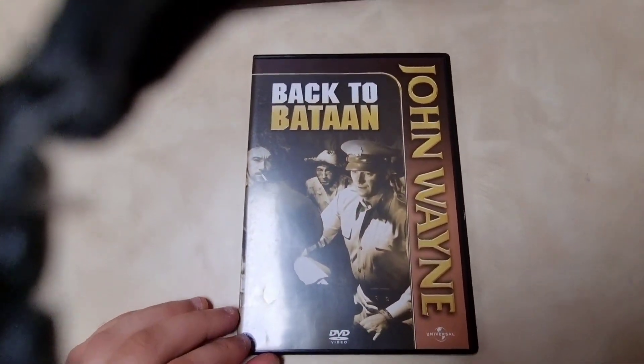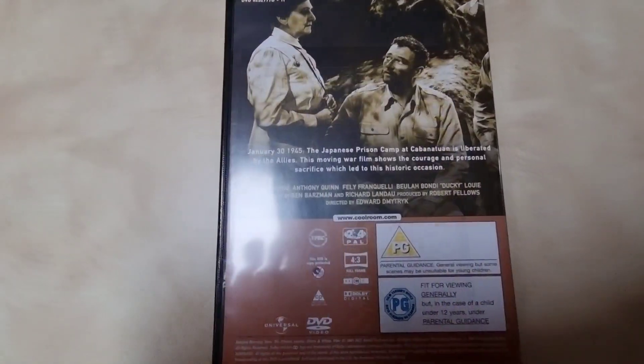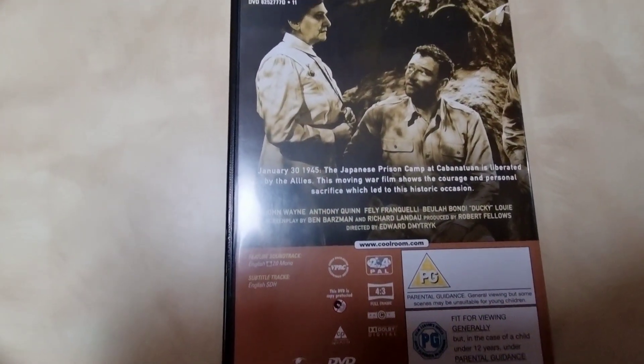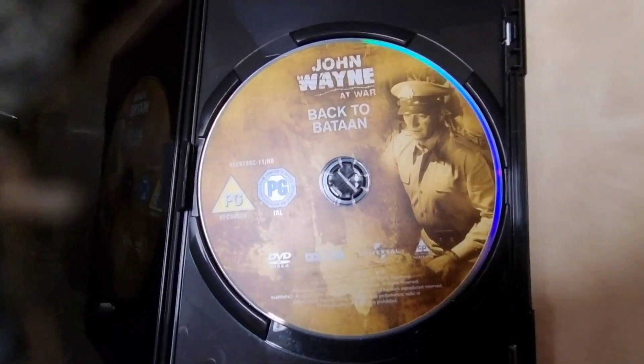Then 'Tall in the Saddle' (1944) — really awesome artwork on the back and a nice DVD from Rango West. Then 'Back to Bataan' (1945), which also stars Anthony Quinn.